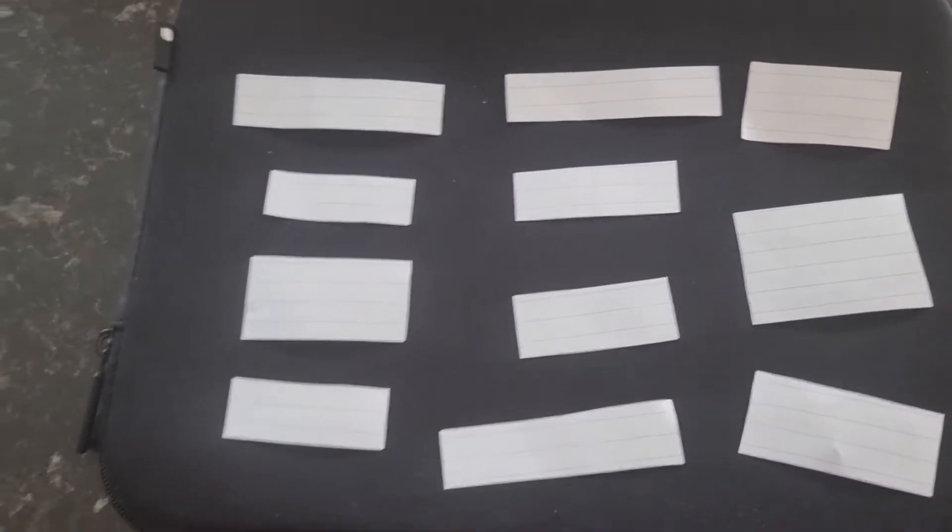Hello everyone, thank you for joining us on this walking highlights draw. One of these places here I will be going to — I'll be drawing one of them out randomly from the hat, and then I'll be going there next.